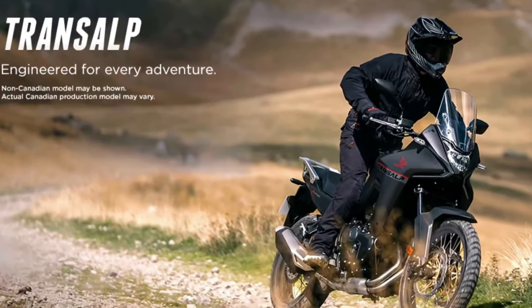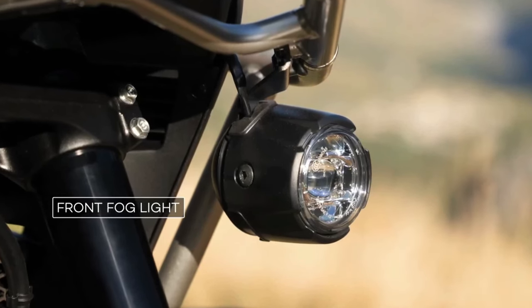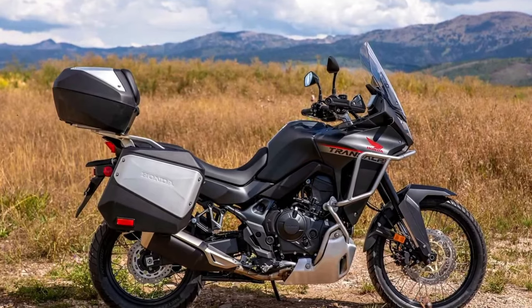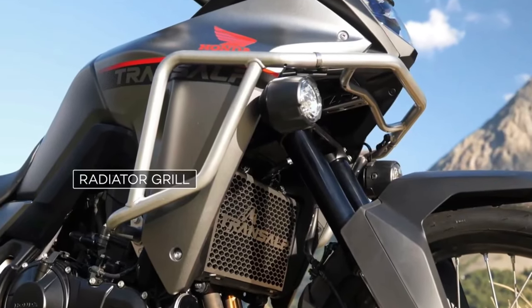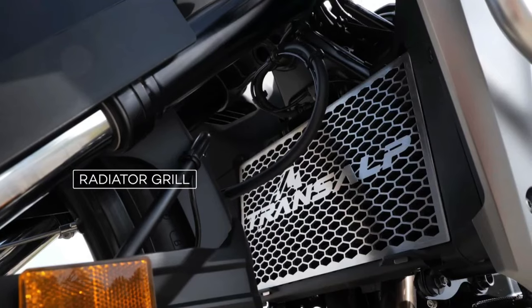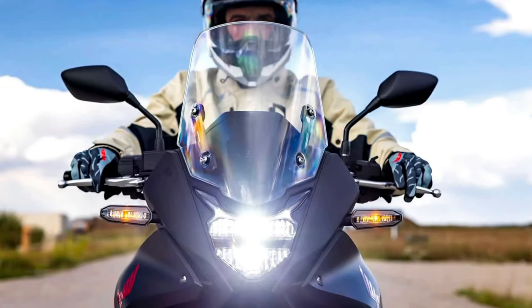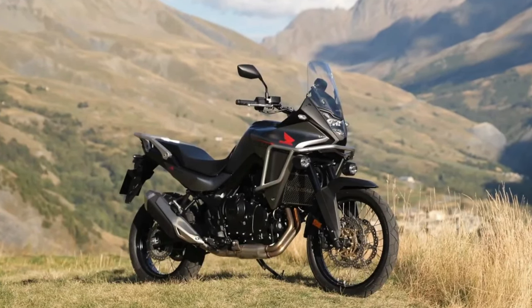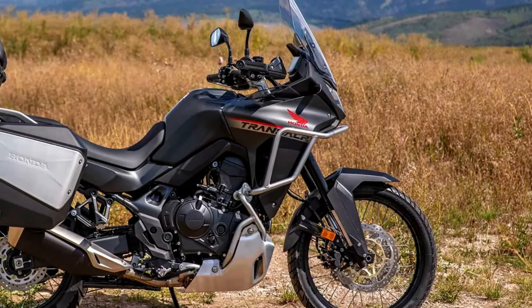The new XL750 Transalp is based on a 755cc liquid-cooled parallel twin with an 8-valve head and 270-degree crank. Claimed output is about 90 horsepower at 9,500 rpm and 55 lb-ft of torque at 7,250 rpm. An assist slipper clutch is standard, and a quickshifter is available as an option for the 6-speed gearbox.